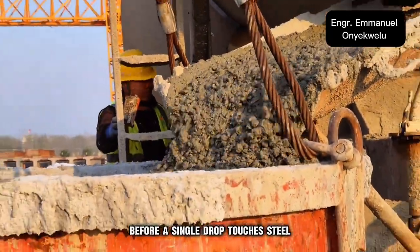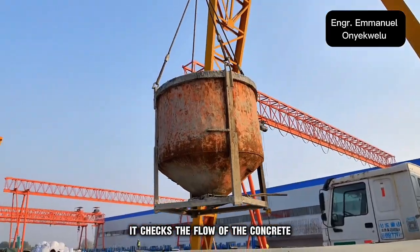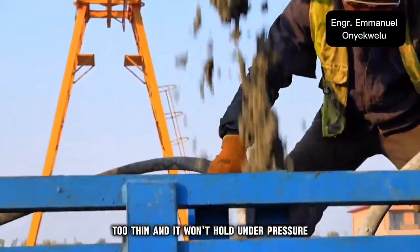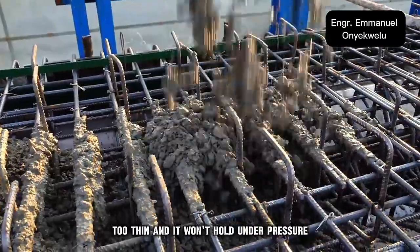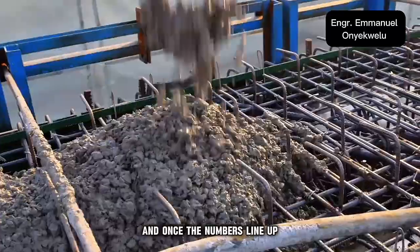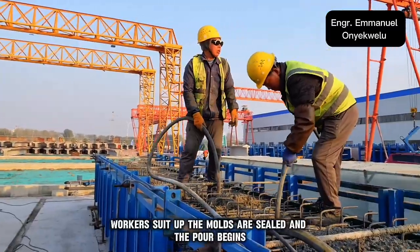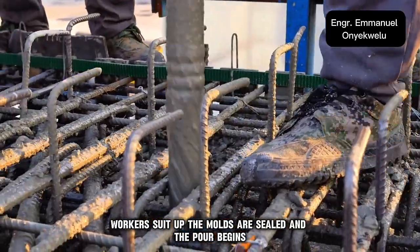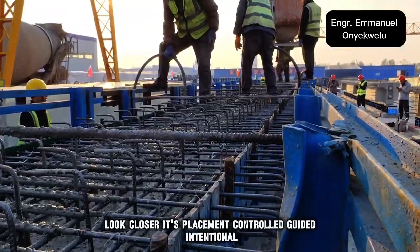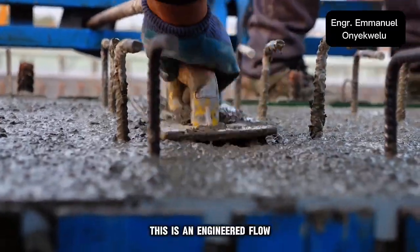Before a single drop touches steel, the mix is tested. That's called a slump test — it checks the flow of the concrete. If it's too thick, it won't settle into every corner. Too thin, and it won't hold under pressure. It's the balanced one that defines everything that comes next. And once the numbers line up, it's go time. Concrete trucks back into position, workers suit up, the molds are sealed, and the pour begins. It's placement-controlled, guided, intentional — this is an engineered flow.